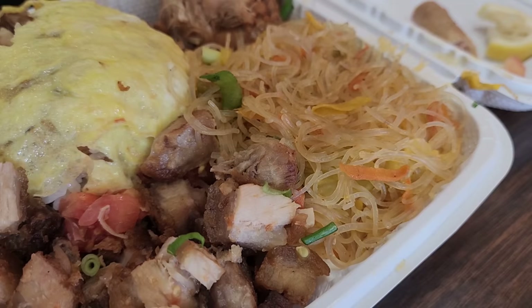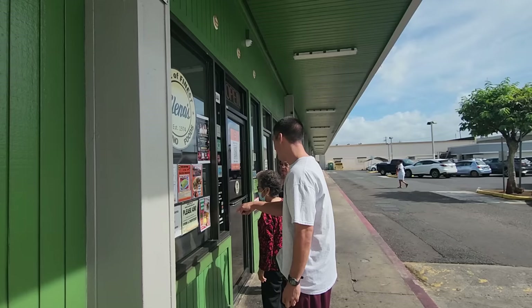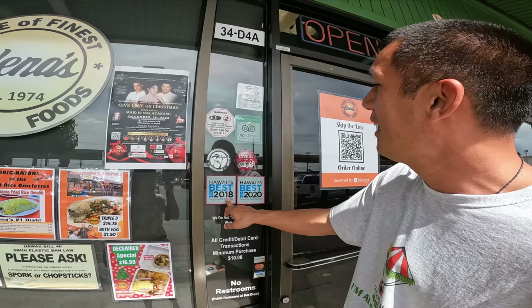That's not kalamansi, that's lemon. Karen, you need to give them some kalamansi from your garden. Come to Elena's and give them some kalamansi. They've won the award for best Filipino food for the past couple of years — they got Hawaii's Best. Mom says it's very, very good. She likes it. If it wasn't in Waipahu, she would come all the time.